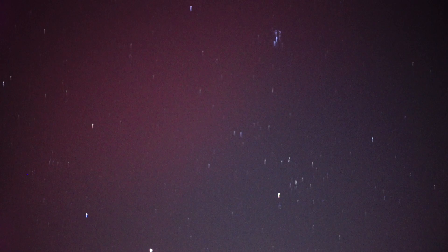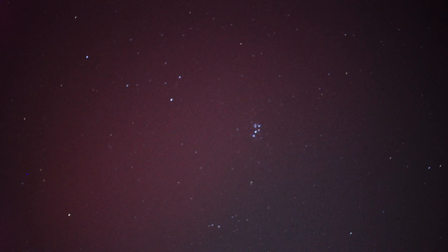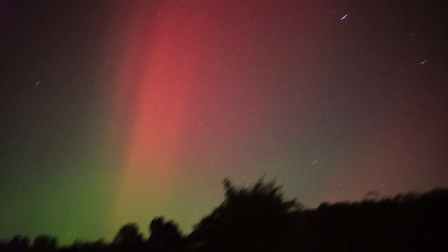But you can see how big it is. These are the Pleiades, Taurus, Jupiter. And you can see how big the aurora actually is.